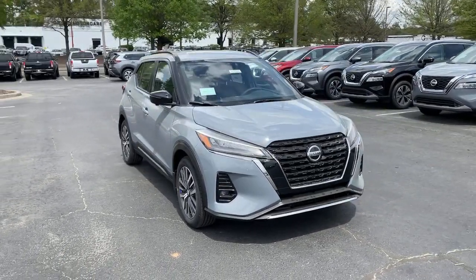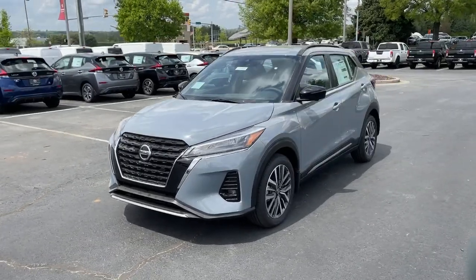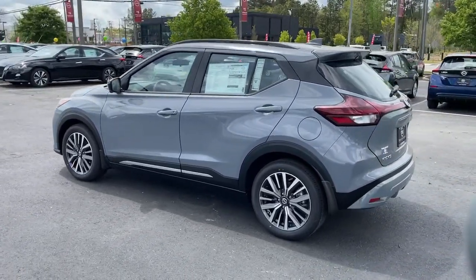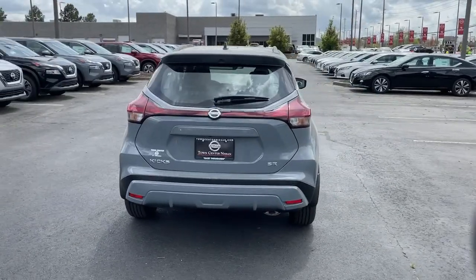Get into the 2021 Nissan Kicks. Here's a tech-savvy Kicks that knows what you need to make travel fun. From its nimble handling to its roomy interior, trendy style and touchscreen infotainment, this snazzy small SUV offers larger-than-life value.